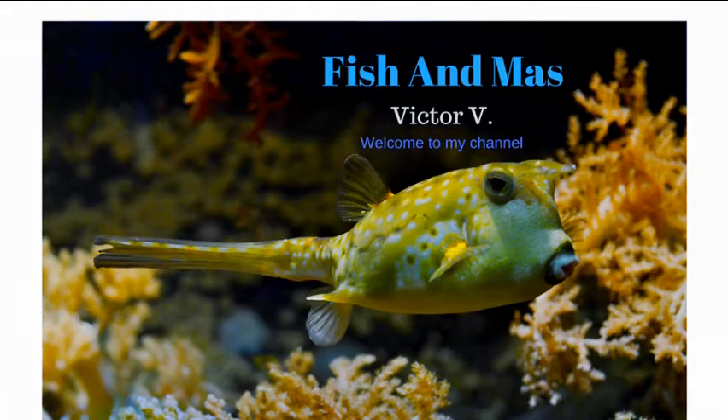What's up YouTubers, and today we're going to be doing a video on pufferfish facts and information. Please enjoy.